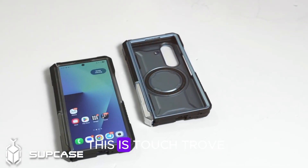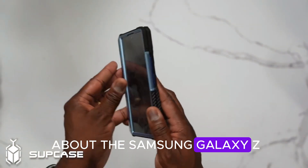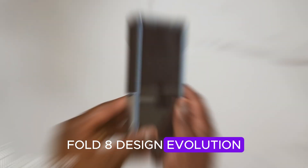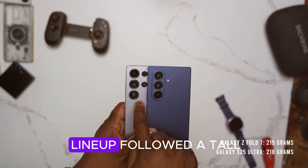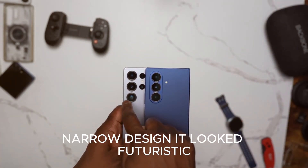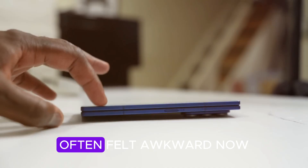So grab your seat. This is Touch Trove, and here's everything you need to know about the Samsung Galaxy Z Fold 8. Design evolution: from long to square. For years, Samsung's Fold lineup followed a tall, narrow design. It looked futuristic, but using it one-handed or for multitasking often felt awkward.